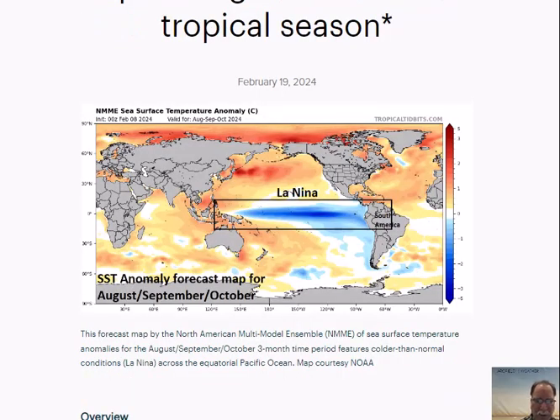A couple other plots I'd like to show. This is a forecast map from the North American Multi-Model Ensemble for the August-September-October time period in terms of sea surface temperature anomalies. This is just one of those models — we saw the full plume of forecast models before, including the European and Canadian models. This is from one of NOAA's models and certainly displays a clear signal for La Niña by the August-September-October time period.